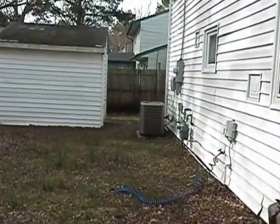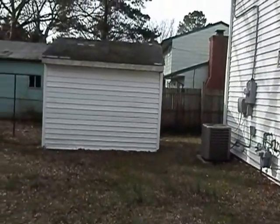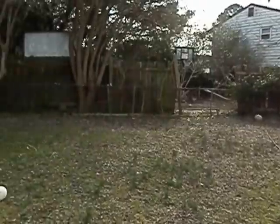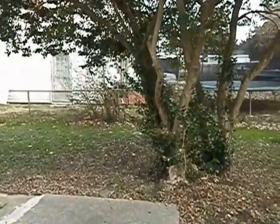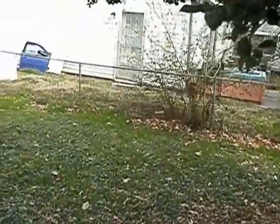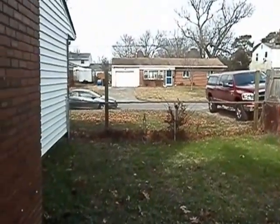There's a shed out back. This is an all-electric home, so it has a heat pump system. I'll show you around the yard — there's plenty of yard space out front as well.